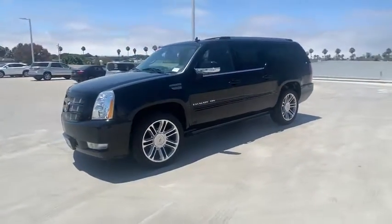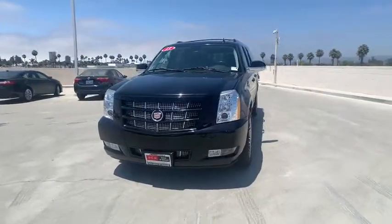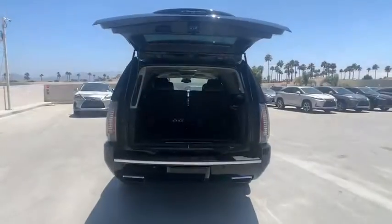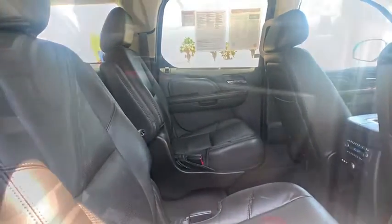Navigation system, power passenger seat, traction control, power liftgate, dual airbags, leather-wrapped steering wheel, alloy wheels, power steering, four-wheel disc brakes, center armrest, active suspension system, universal garage door opener, compass.